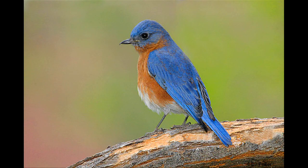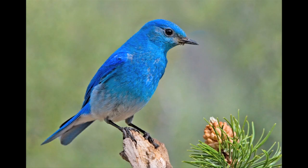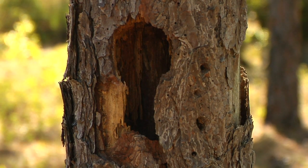We have three different kinds in this country: the eastern, western, and mountain. All three of them are cavity nesting birds. They build a nest in an abandoned woodpecker hole or maybe in an artificial nest box.